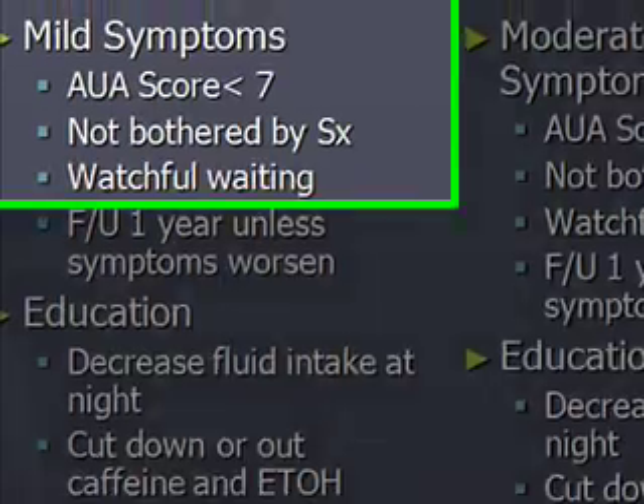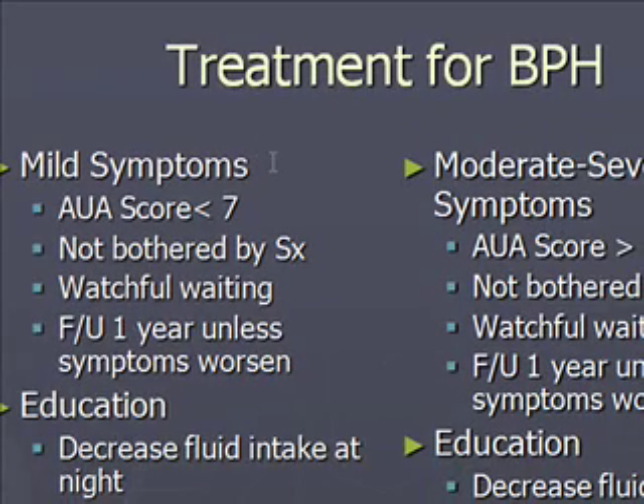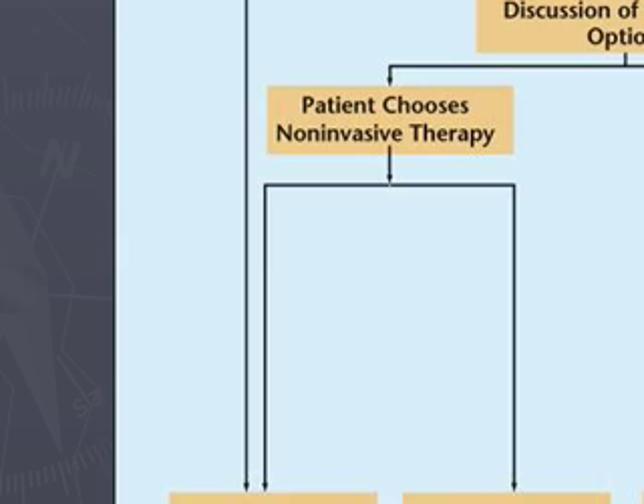For BPH treatment: a score less than 7 indicates mild symptoms; a score greater than 8 indicates moderate to severe symptoms. If the patient is not bothered by their symptoms — regardless of score — watchful waiting is appropriate, with follow-up in one year unless symptoms worsen. Patient education includes decreasing fluid intake at night and reducing or eliminating caffeine and alcohol.